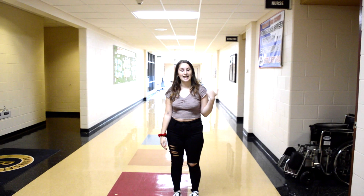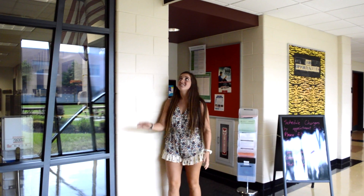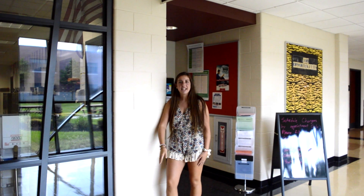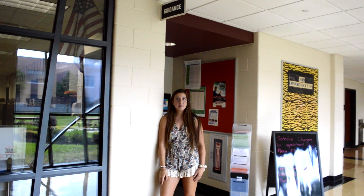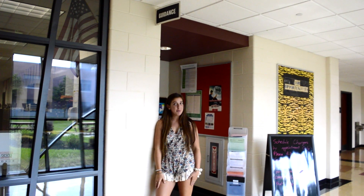Right across from the locker rooms is the nurse's office, where you can go and sign in if you're feeling sick or hurt. This is the guidance office where they handle all your schedule problems, problems with people at school, or anything you need help with.